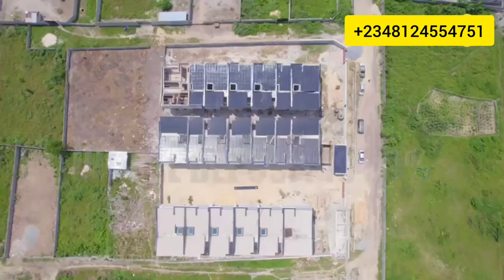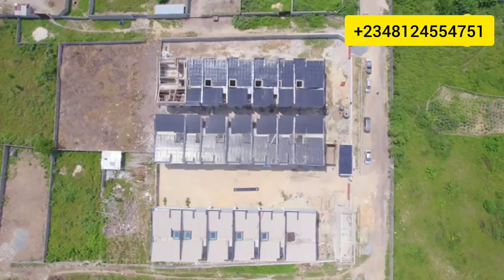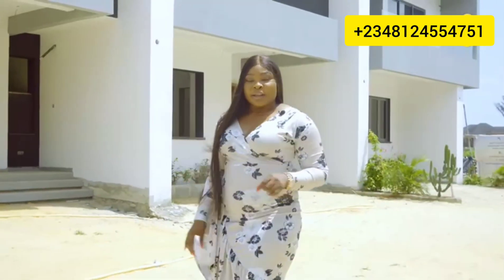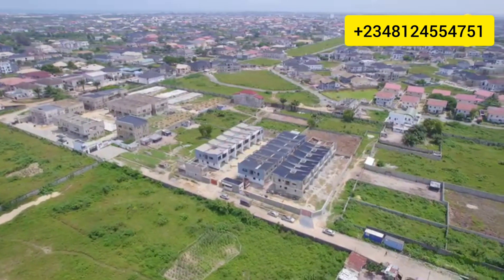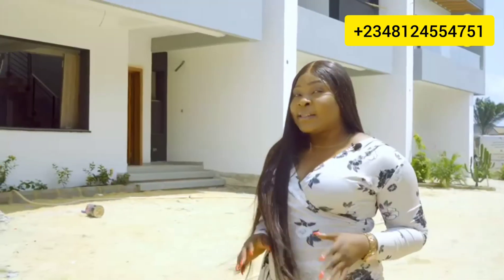You can make an initial deposit of 50% of any of the amounts shown on the screen and spread your balance over six months as an outright purchase — no interest. It's a fully serviced estate. It comes with 24-hour electricity, good water supply, and a gym house and kids' play area.